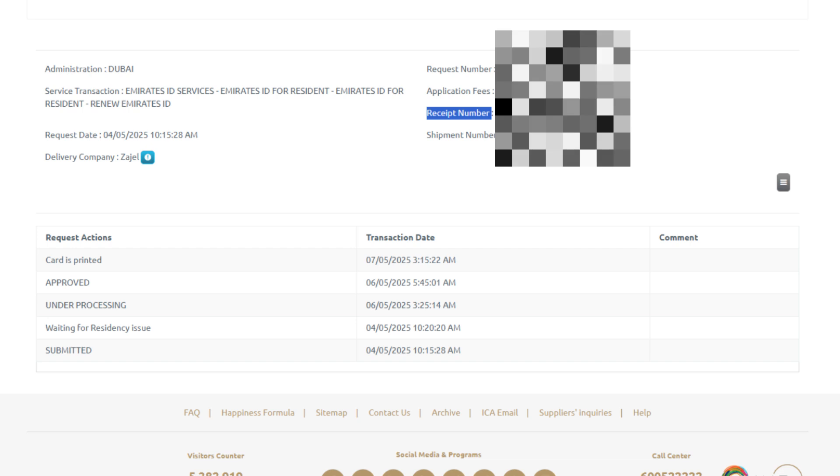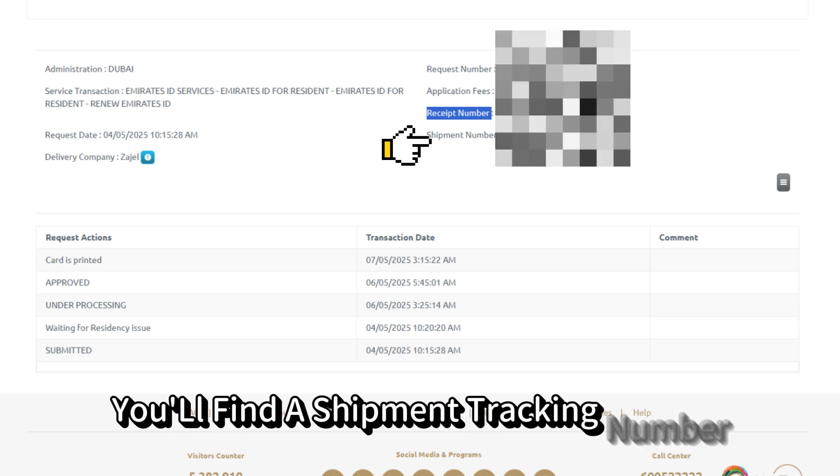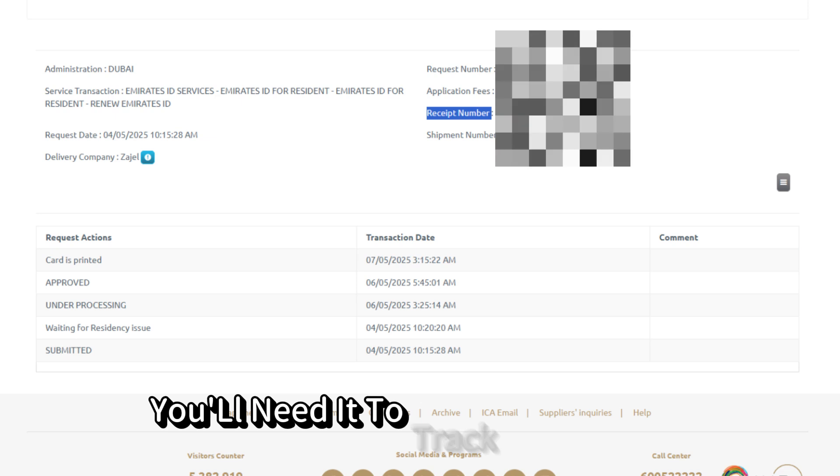If your ID has been processed and sent for delivery, you'll find a shipment tracking number listed in the status details. Copy this tracking number or keep it handy — you'll need it to track the delivery.